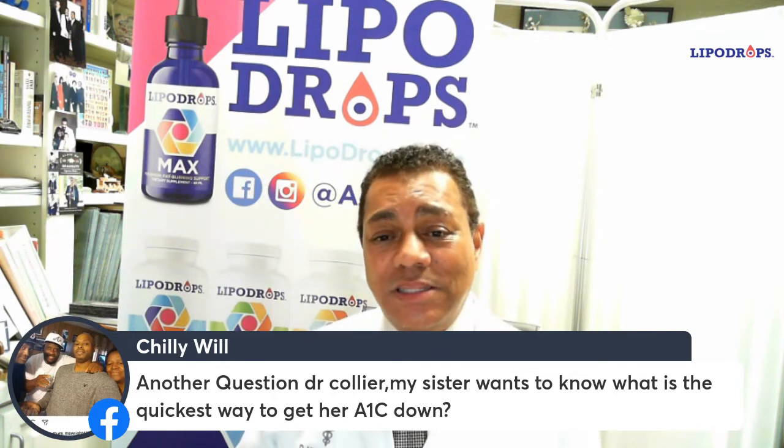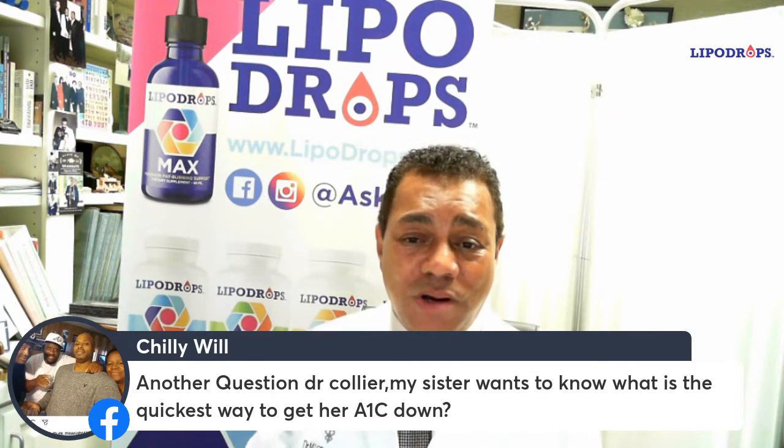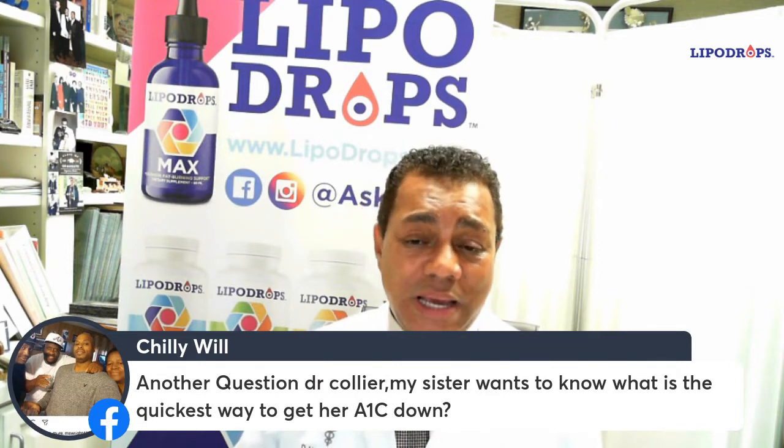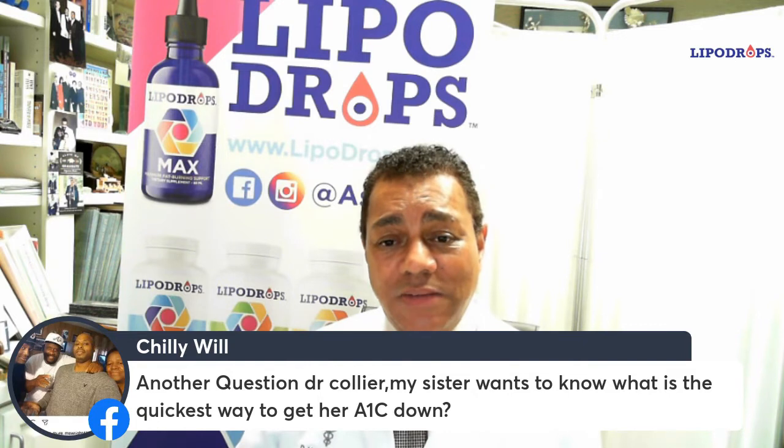So the quickest way to get the A1C down is to get the blood sugar well controlled as quickly as possible. There are two new classes of drugs that will accomplish that objective that I really like.